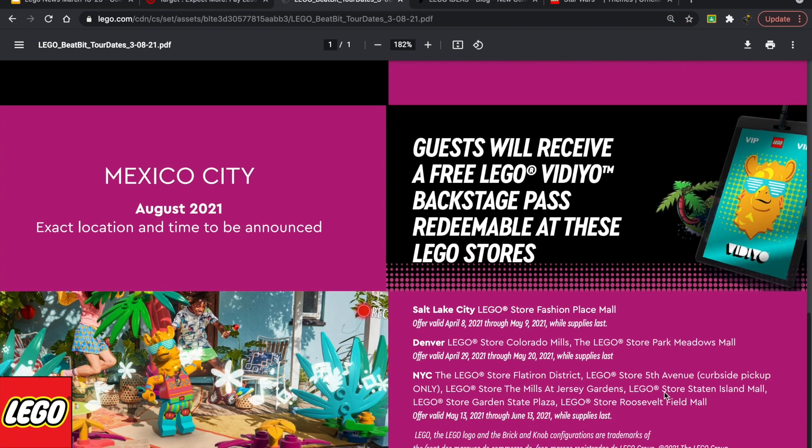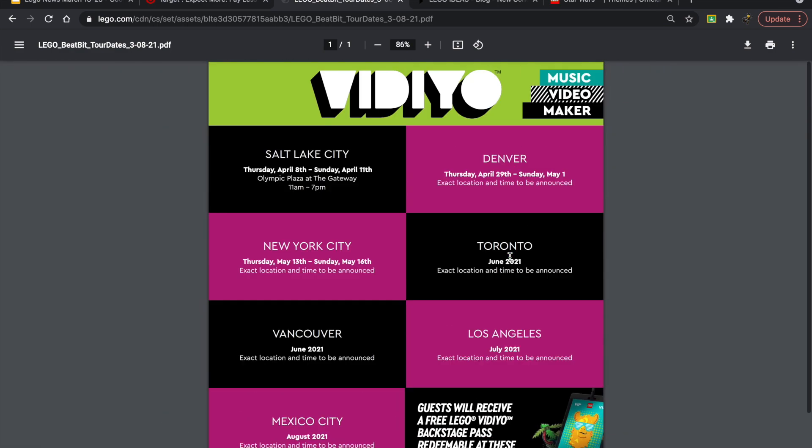Guests will receive a free LEGO Video backstage pass redeemable at select stores. For New York City there are several locations including the Flatiron District store, Fifth Avenue store, The Mills at Jersey Gardens — one of my local stores — Staten Island Mall, Garden State Plaza, and Roosevelt Field Mall. I already have the backstage pass so I probably wouldn't go just for that.